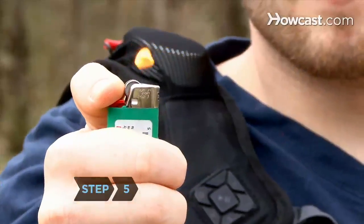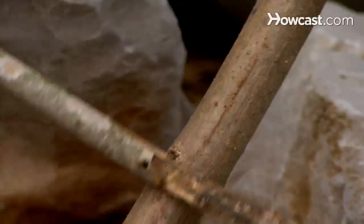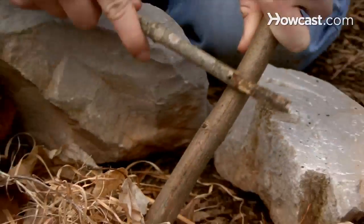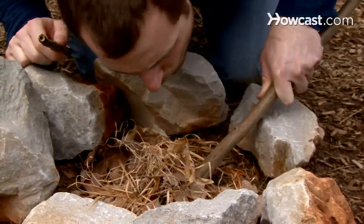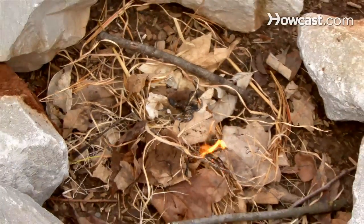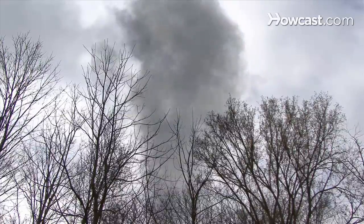Step 5. Keep waterproof matches, a lighter, or a fire starter with you at all times. If all else fails, rub a small stick up and down the grain of a larger piece of wood stacked on bits of shredded plant material and blow. Monitor your flame's size carefully—a small fire extinguishes easily, while a large one can reveal your hiding place.